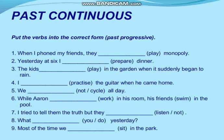Second example: 'Yesterday at six, I dash — the verb is prepare dinner.' Yesterday is past, and at six is a specific time. The answer is: 'I was preparing dinner.' Yesterday at six, I was preparing dinner.